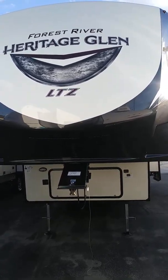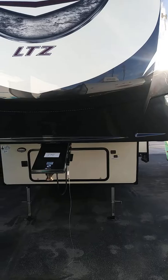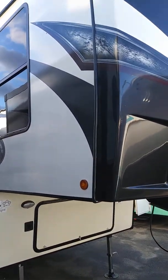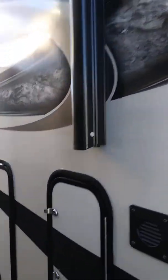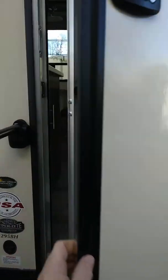It's kind of like Christmas morning when we get a new floor plan in. This is the Heritage Glenn LTZ fifth wheel — brand new floor plan. It's not on their website, it's not in a brochure — brand new floor plan. We're going to go inside; I have not even been in this one yet so you're going to see the first reaction. We just got this in — it's the 295BH. Obviously it's a fifth wheel, you've got the big storage on the outside, looks like a little storage on the back and a mini camp kitchen. Got your better solid steps and we're going to take a look inside.